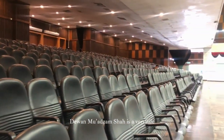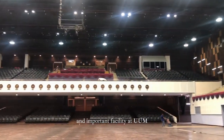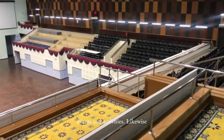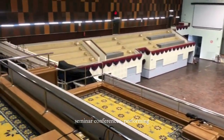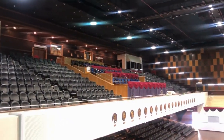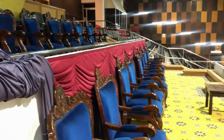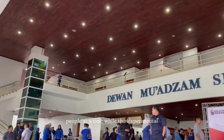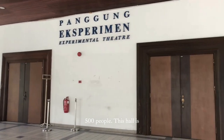Overall, Dewan Muz Azam Shah is a central and important facility at UUM, providing a space for a wide range of events and activities — such as convocation ceremonies, performances, performing arts, sport events, exhibitions, fairs, and even religious events. This hall can accommodate 4,000 people at a time, while the Experimental Theatre Hall can accommodate 500 people.